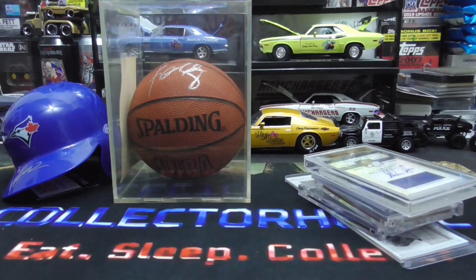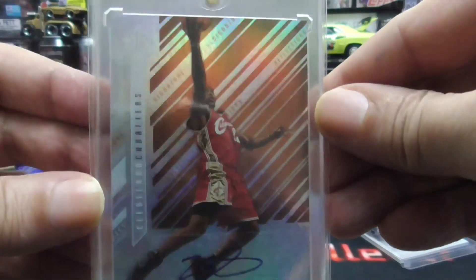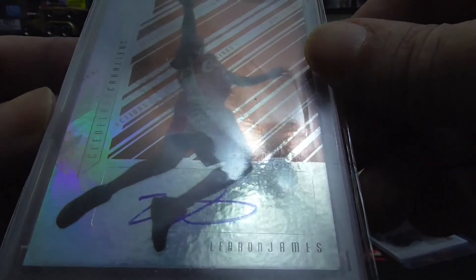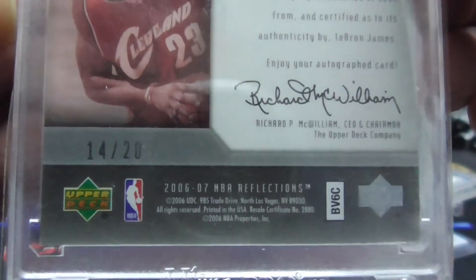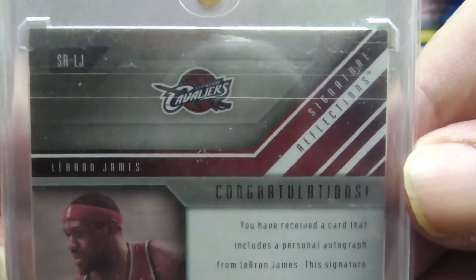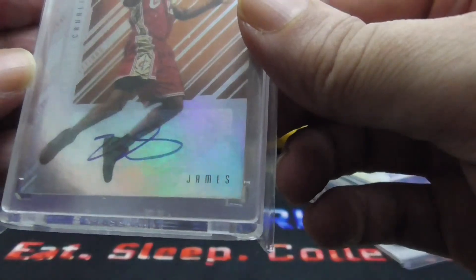Next up, another beautiful card. This is 2006 Upper Deck Reflections — LeBron James, 14 of 20, autograph. The card looks to be mint as well. This card is for sale at the right price.